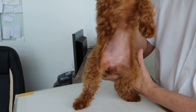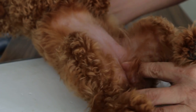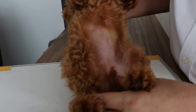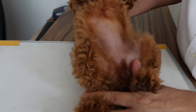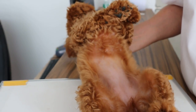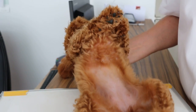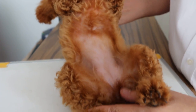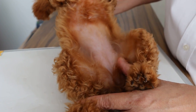Then we check below the female parts. You can see that it's quite swollen. It's most likely the puppy is coming on heat soon, but the heat period is 6 to 8 months of age. So we examine this part for any discharge and vaginal discharge.